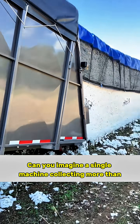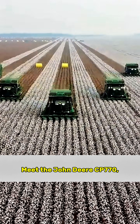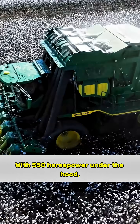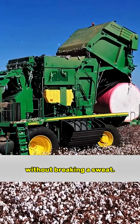Can you imagine a single machine collecting more than 60 tons of cotton in just one day? Meet the John Deere CP-770, one of the most powerful cotton harvesters ever built. With 550 horsepower under the hood, this monster can keep working for over 10 hours straight without breaking a sweat.